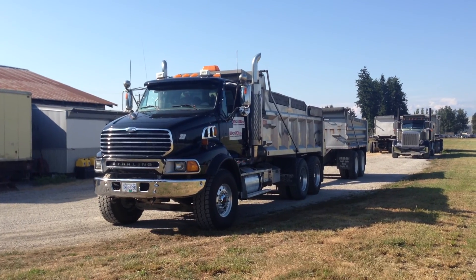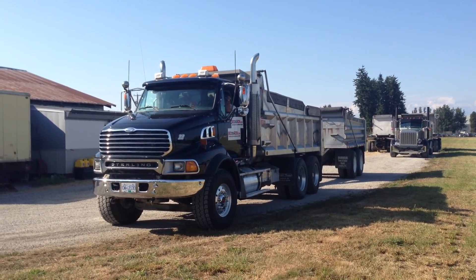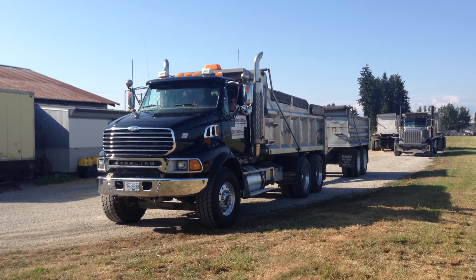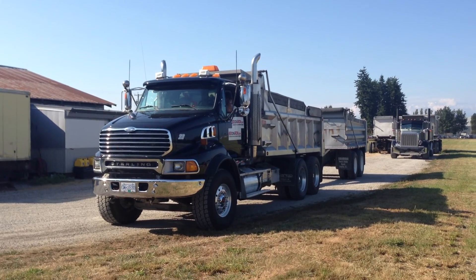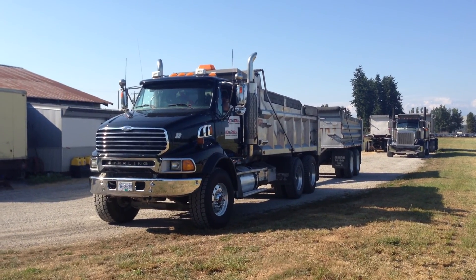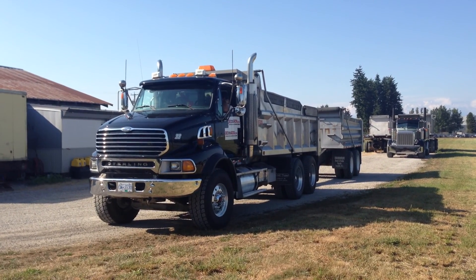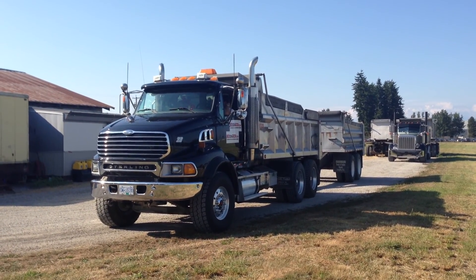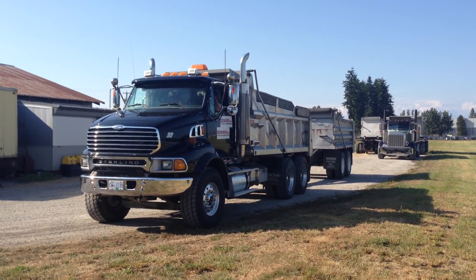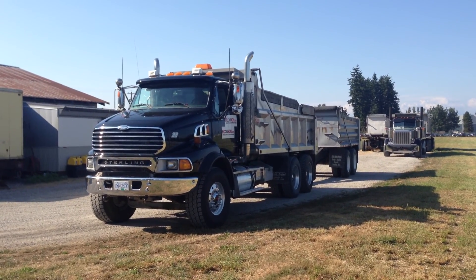The engine hours are 14,301. It does come equipped with an engine brake and an 18-speed Eaton Fuller transmission, RTLO 18918B. The front axle rating is 20,000 pounds on MFS-20-133A. The rear axle rating is 46,000 pounds 23-164. The front axle suspension is spring and the rear axle suspension is airliner.